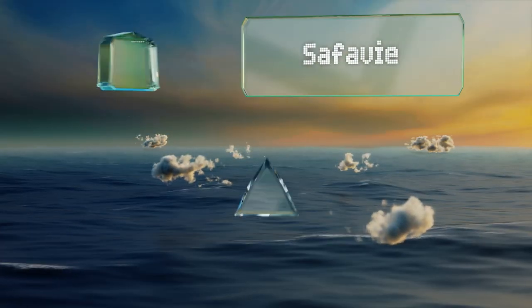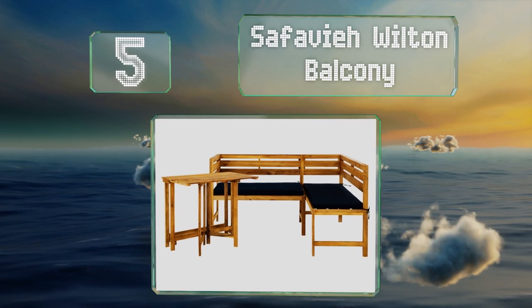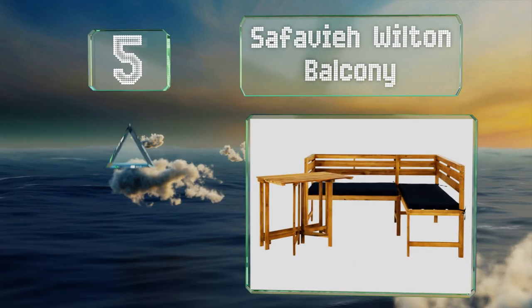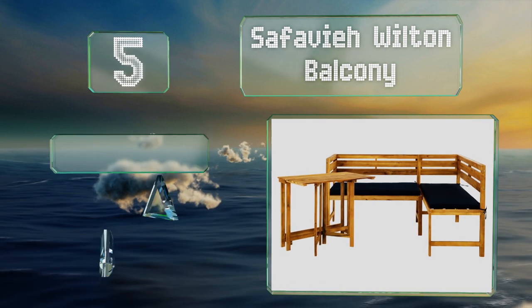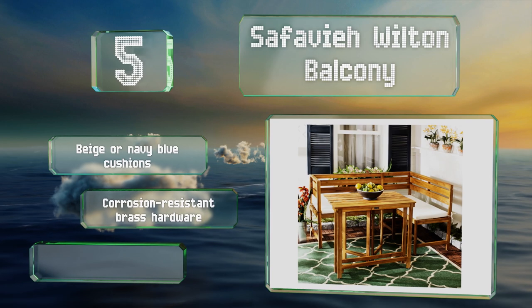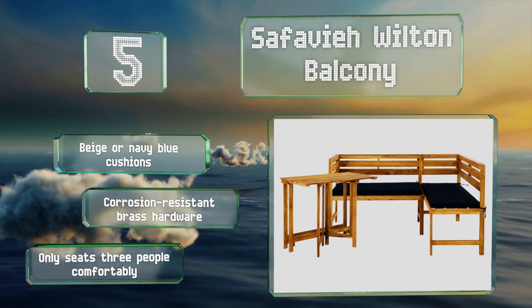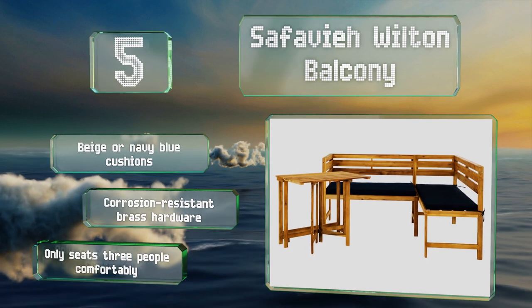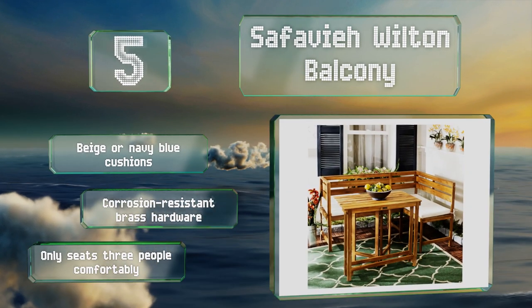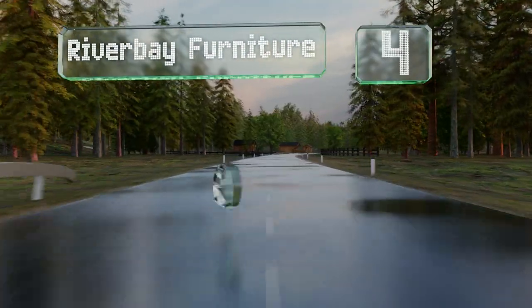Halfway up our list at number five, with simple yet modern styling, the Safavia Wilton Balcony has slatted seats and backrests and the matching table has a foldable leaf. The whole set is made from durable acacia wood that's naturally weather resistant, making it a good choice for outdoors too. It comes with beige or navy blue cushions and corrosion-resistant brass hardware, but it only seats three people comfortably.